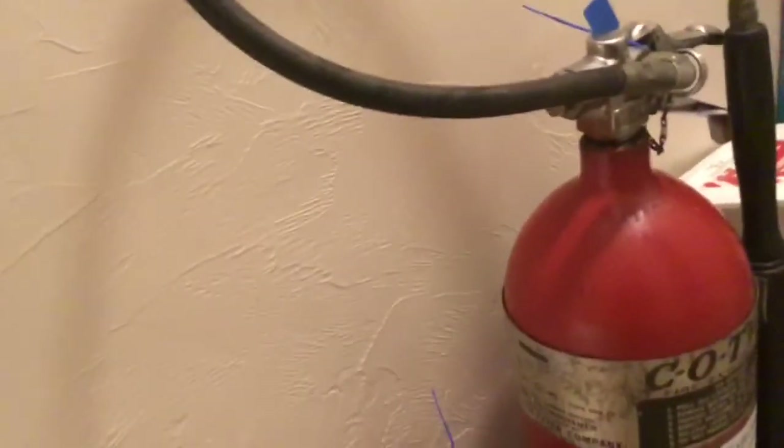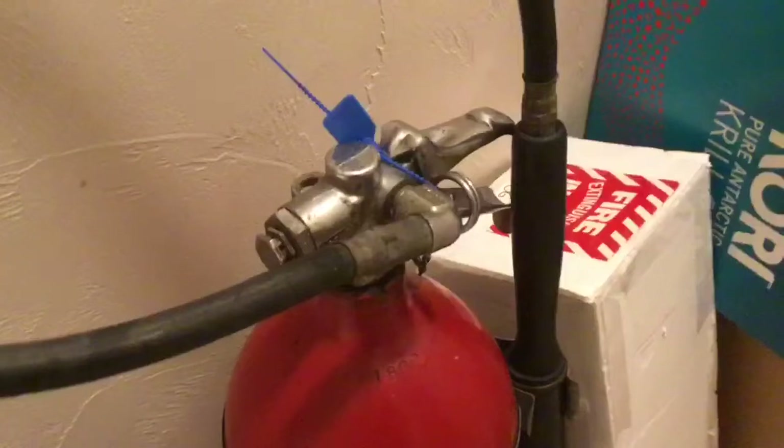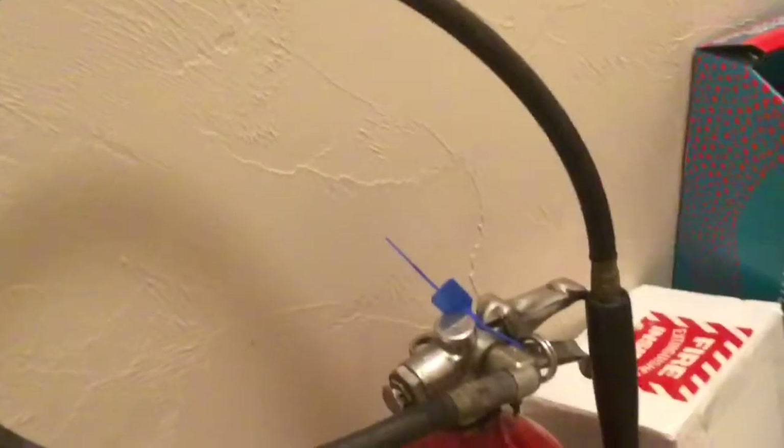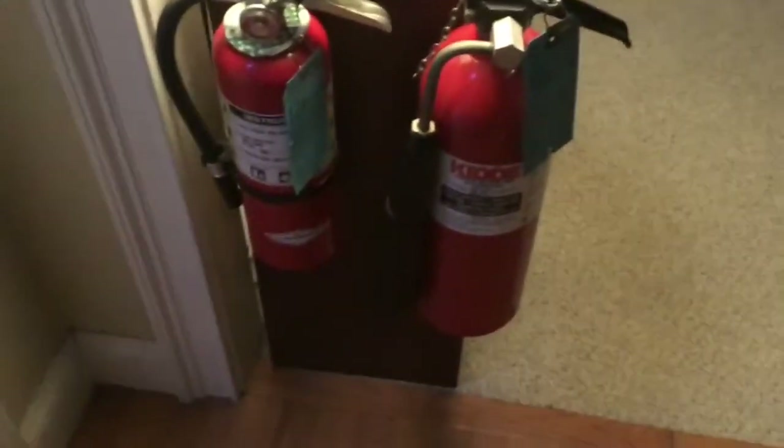Here on the basement stairs I have an Amrex B402 — a 5-pound ABC extinguisher — under the extinguisher sign. And just for fun I also have a 15-pound carbon dioxide unit. I don't really trust it since it has dry rot, so it's mostly here for aesthetics, even though it is sealed and appears to still be fully charged.